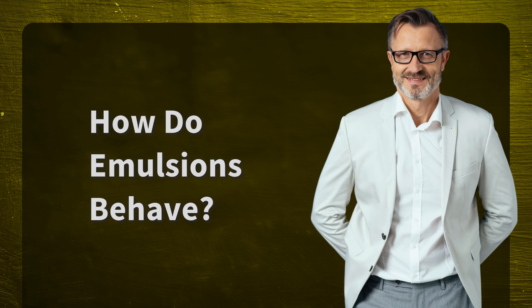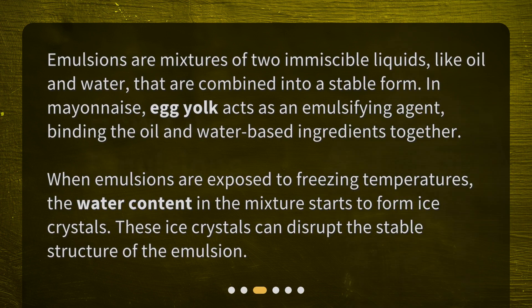How do emulsions behave? Emulsions are mixtures of two immiscible liquids, like oil and water, that are combined into a stable form. In mayonnaise, egg yolk acts as an emulsifying agent, binding the oil and water-based ingredients together. When emulsions are exposed to freezing temperatures, the water content in the mixture starts to form ice crystals, which can disrupt the stable structure of the emulsion.